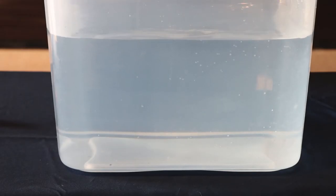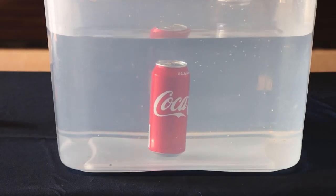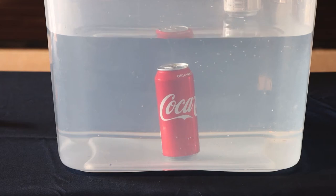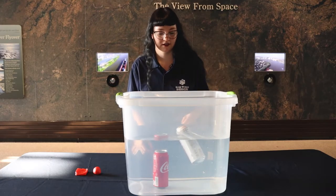First, we're going to take our regular soda — see what happens. It sinks. Now we'll take our diet soda. It floats. The can of regular soda sinks to the bottom because it has more mass than the can of diet soda. The diet soda does not contain sugar, and the sugar gives the regular can more mass weighed down by gravity.